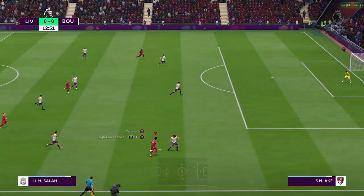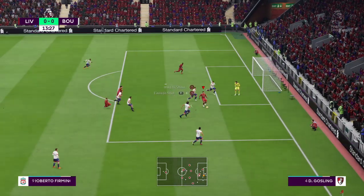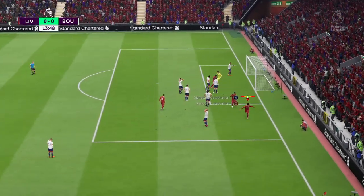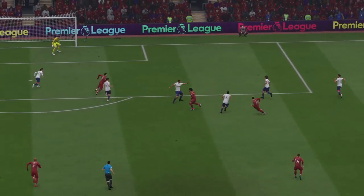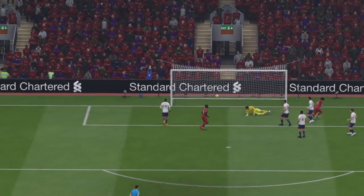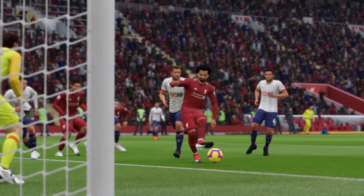Liverpool have made Anfield a bigger ground with the centenary stand. Good vision from Roberto Firmino to Salah — and it's hit the post and gone in! It swerved a bit at the end; it might have been going wide initially, but it's hit the inside of the post into the back of the net. When you hit them with that kind of accuracy, there's just no chance for the goalkeeper — no chance at all.